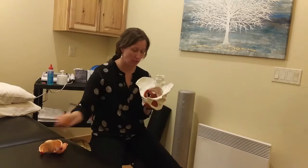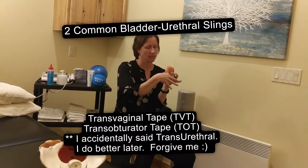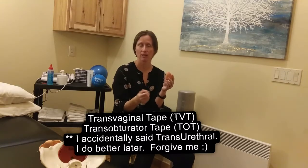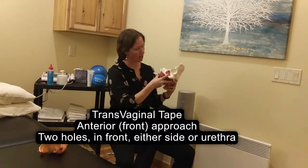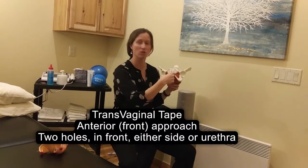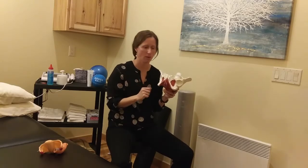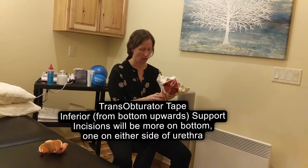As far as the bladder sling goes, the few primary ways that you will see a sling put in are transvaginal slings and transobturator slings. The transvaginal sling is going to come from an anterior approach, so your client will have a couple of incisions right through here, and the sling material will just kind of scoop up and support the bladder and give a little bit of resistance to that urethra. The transobturator procedure,